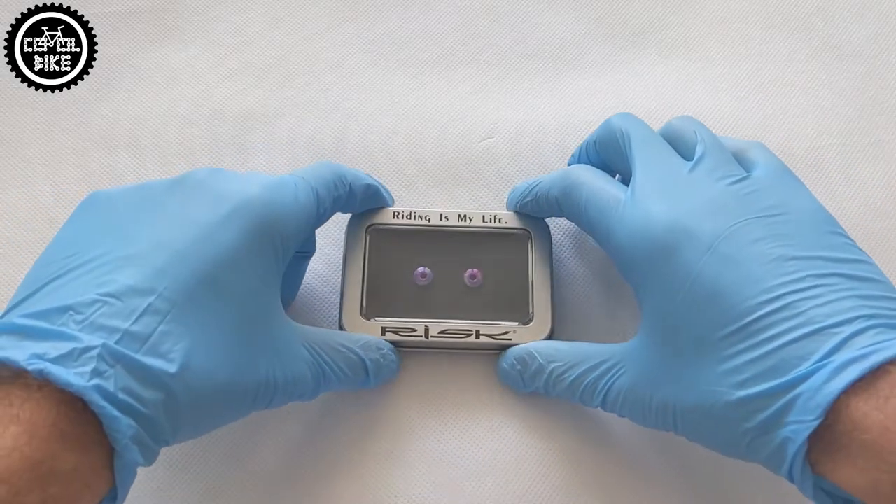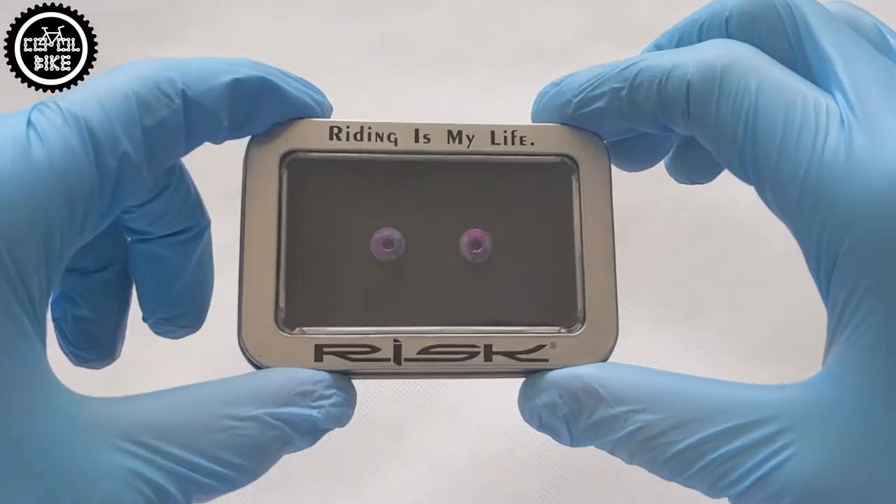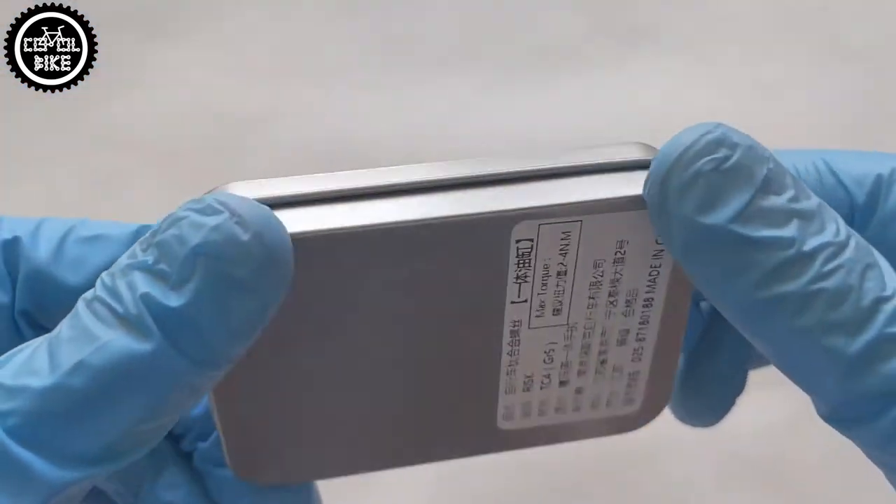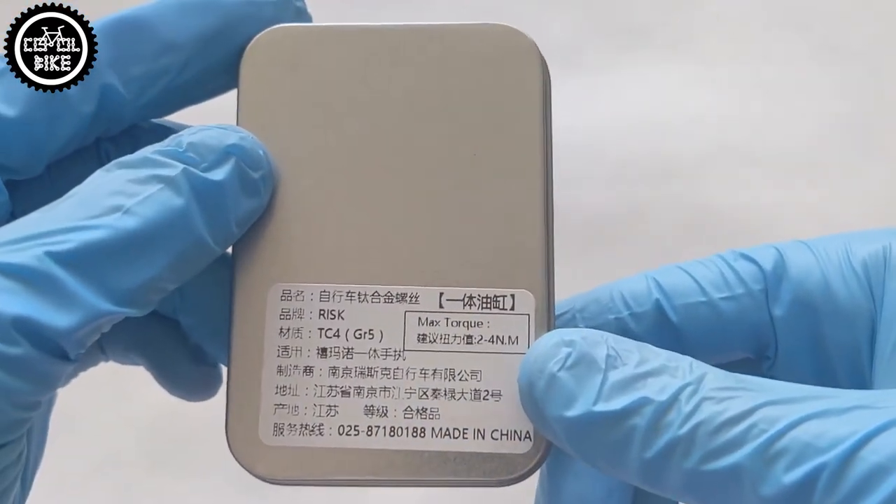I must admit that it never happened to me that a bolt did not fit or was made incorrectly. The products of RISC company are in a class of their own — they come packed almost like jewelry in metal boxes.